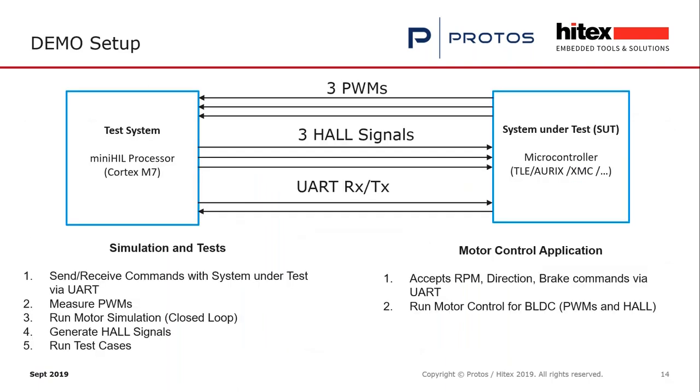I have prepared a live demonstration. I'll explain the setup on this block diagram. On the right side we have the system under test — in this case an Infineon TLE controller motor control microcontroller. You can also plug in an AURIX, XMC, or other microcontrollers. On the left side is the test system, a Cortex M7 processor where our simulation environment runs. The motor controller application on the right accepts RPM, direction, and brake commands via UART.